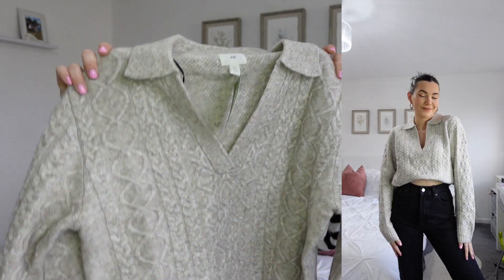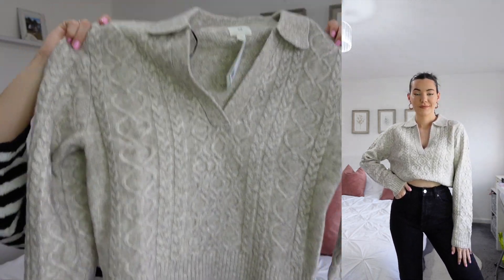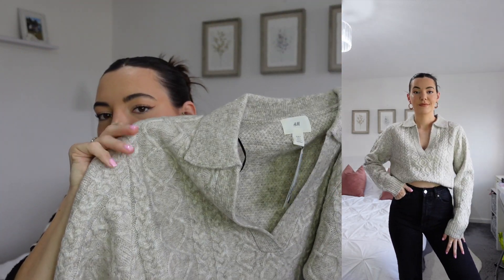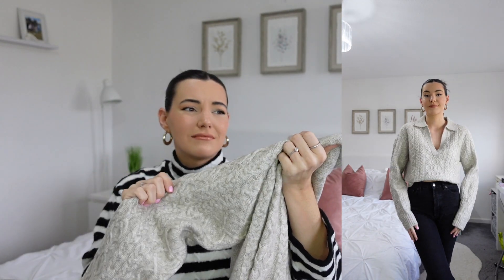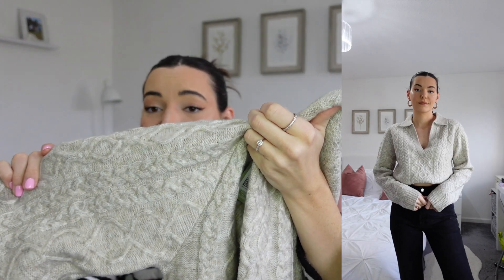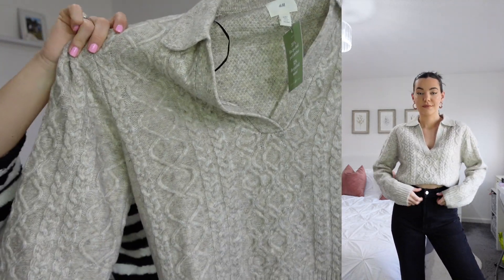Next up, another little neutral piece. I did pick up this kind of collar neck jumper — I'm not sure exactly what you'd call it. I really, really liked the colour of this jumper. I feel like I've only got cream jumpers, and I haven't actually got any in this — is it like a beigey, stony colour? I don't know what this colour is, but I really like it. I love the details on it as well — it's super, super cute. Love the collar neck.